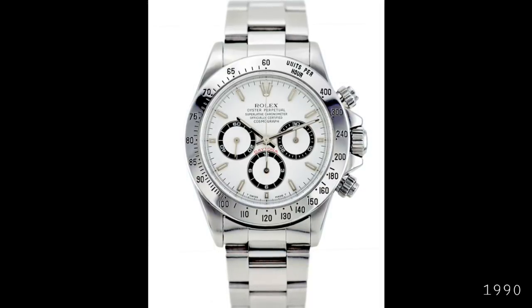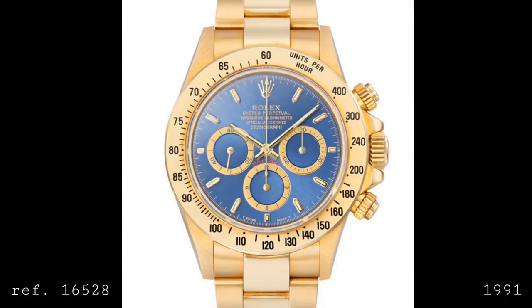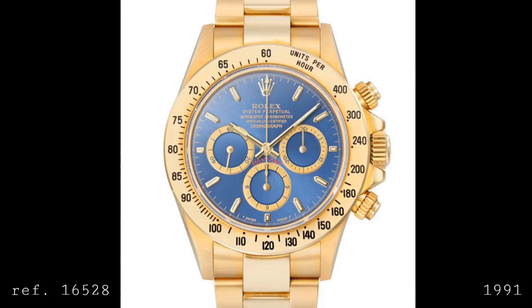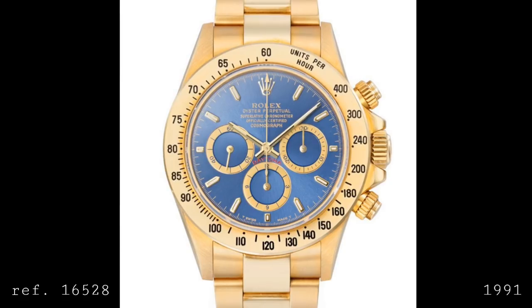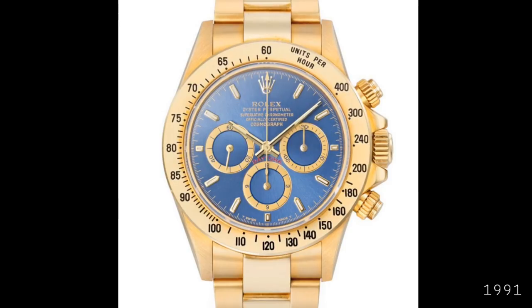In 1991 a very rare run of ten gold-cased models with sunburst galvanized ice blue dials was released — technically identical to other 16500 series watches but made specifically to be given to leading Rolex directors, earning the name 'Chairman Daytonas.' That same year Rolex gave the steel model bracelets a polished center link, as had been the case for gold and two-tone models since the beginning of the 16500 series, making the steel version a little more luxurious — something that has remained to this day.